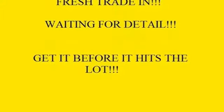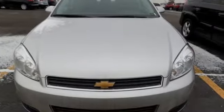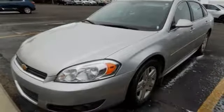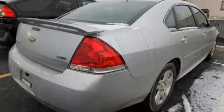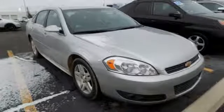It boasts an impressive list of features, like these: AM-FM Satellite Radio, Remote Engine Start, Dual Zone Climate Control, Wireless Phone Connectivity, Leather Steering Wheel, V6 Engine, Aluminum Wheels, Gas Pressurized Shocks, and Automatic Transmission.